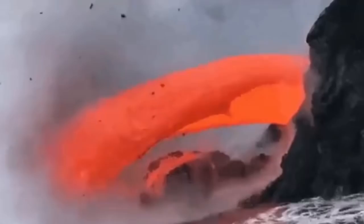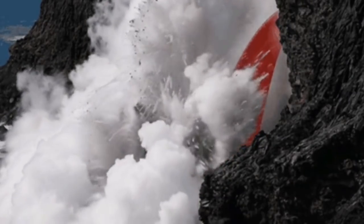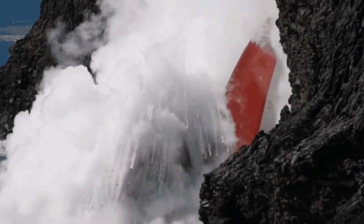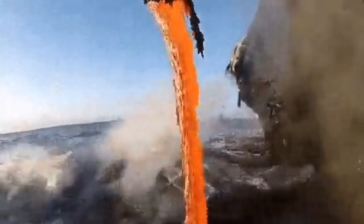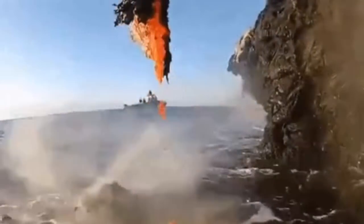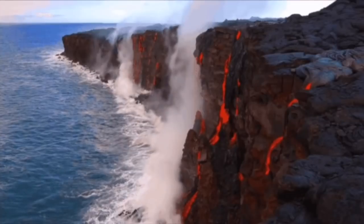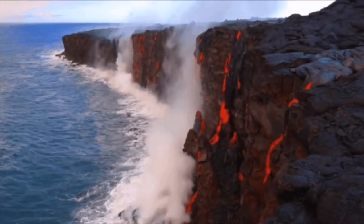When the lava reaches the sea, what you will see is that the lava flows into the ocean. The ocean doesn't have much effect on it unless it maybe creates some explosions, as water expands. Otherwise, it just normally flows into the ocean, into the sea water, adding to the mass.